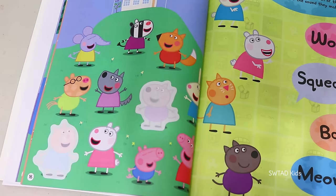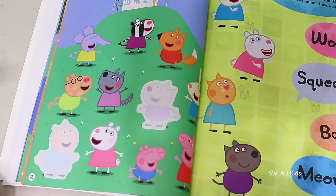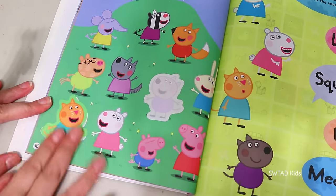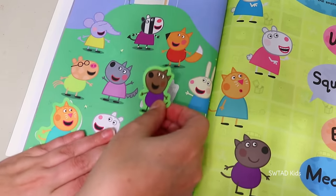Peppa and her friends are playing during their recess time! But there's two missing — who could they be? They're Candy Cat and Danny Dog!